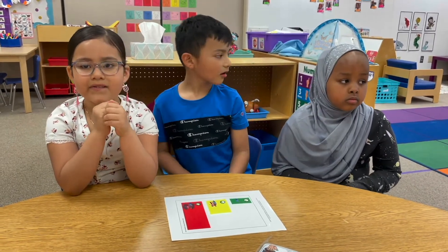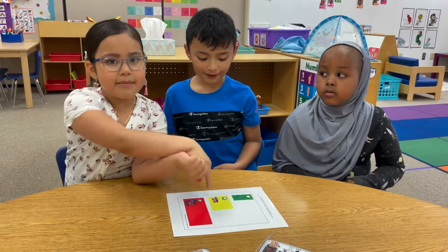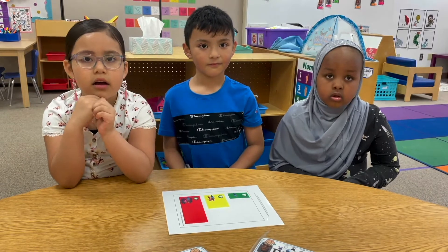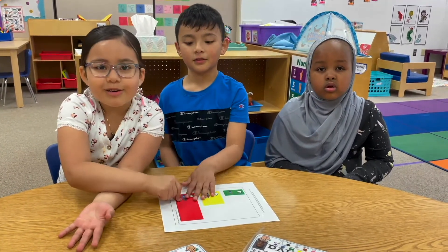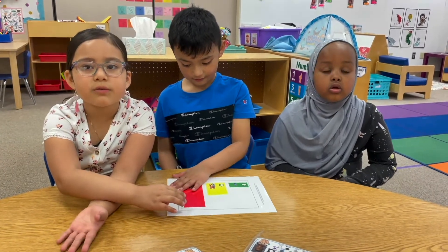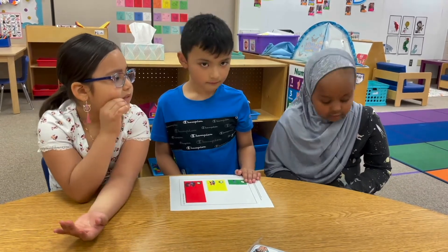What if I fell and scraped my knee? What's the size of my problem? Medium — because you might need somebody to help you. What if I broke my arm? What would my problem be? Large — because you need a lot of people to help you fix your arm, and a doctor too.